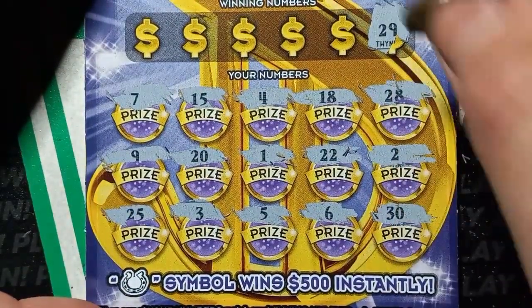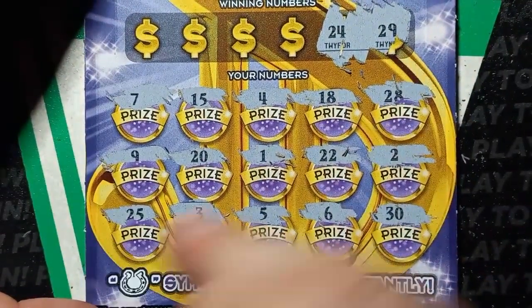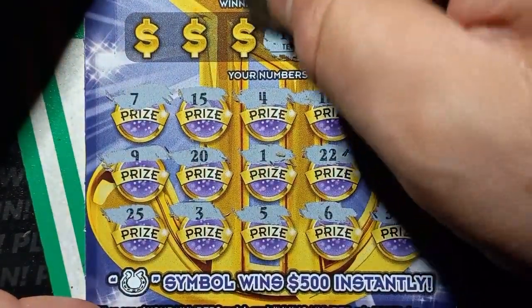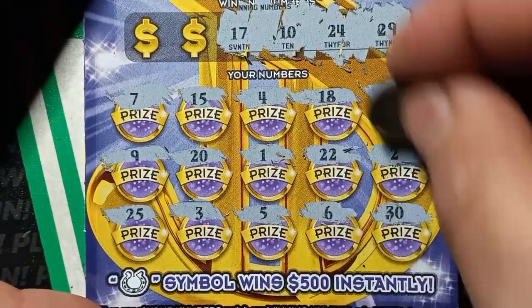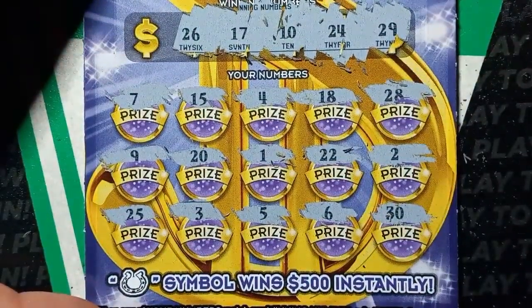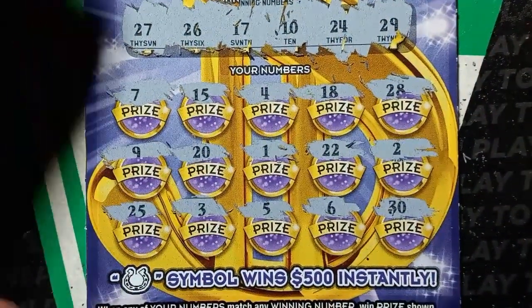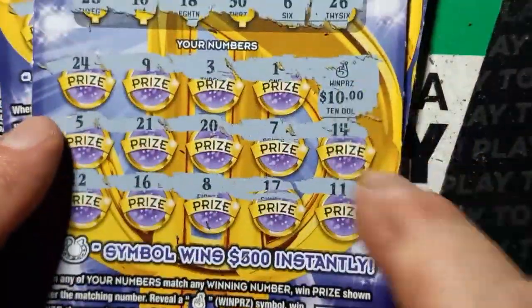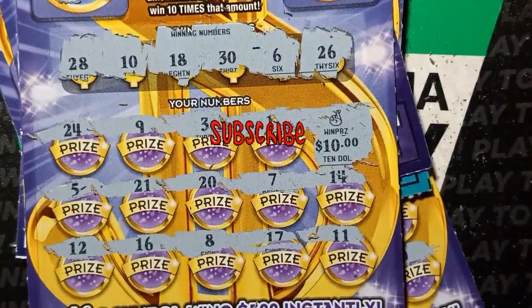29, we have a 28 and 30. 24, we have a 25 — oh brother. 10. 17 — not seeing it. And a number 26, we have a 25. Last chance: 27. All right, well there we go. This is the way it's been going for me — at least it's something, we got 10 bucks back. Thanks for watching, please like and subscribe, and I'll catch you next time!